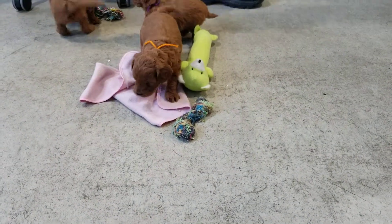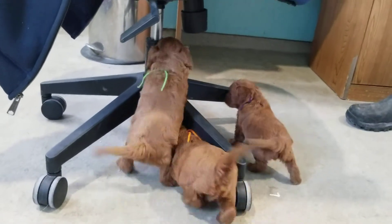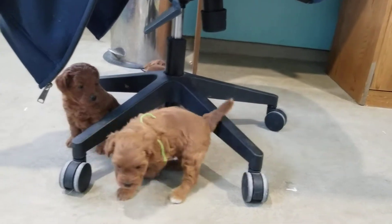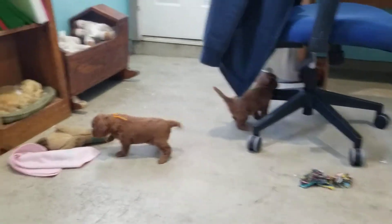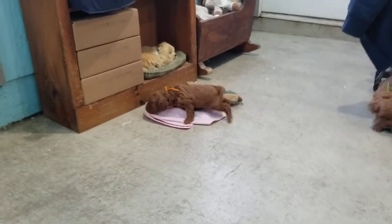The lime green string is Dex. He's weighing two pounds, six ounces. He is very outgoing, adventurous. And then the orange string sitting there is Don, three pounds. He's the biggest of the litter so far. He's also very adventurous and curious — he wants to go see what's going on.